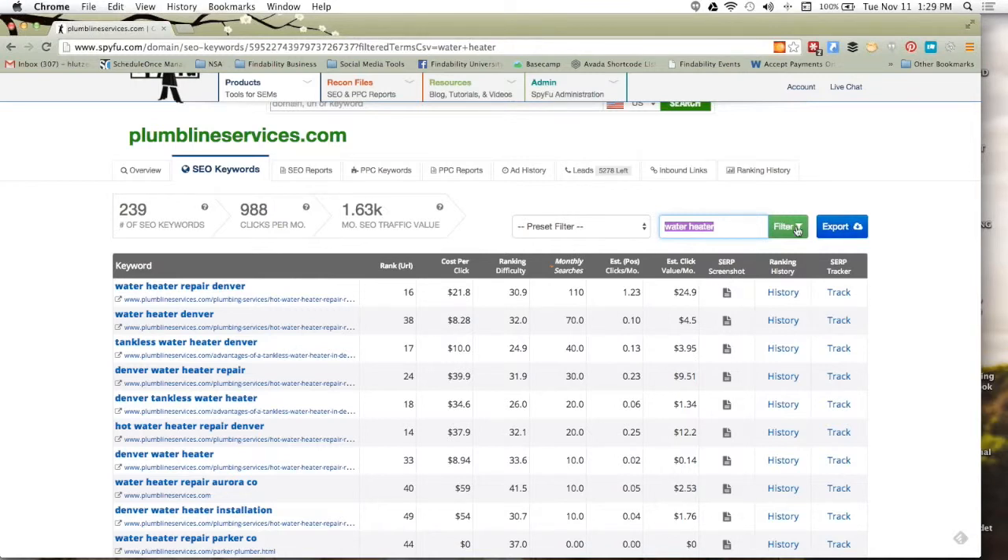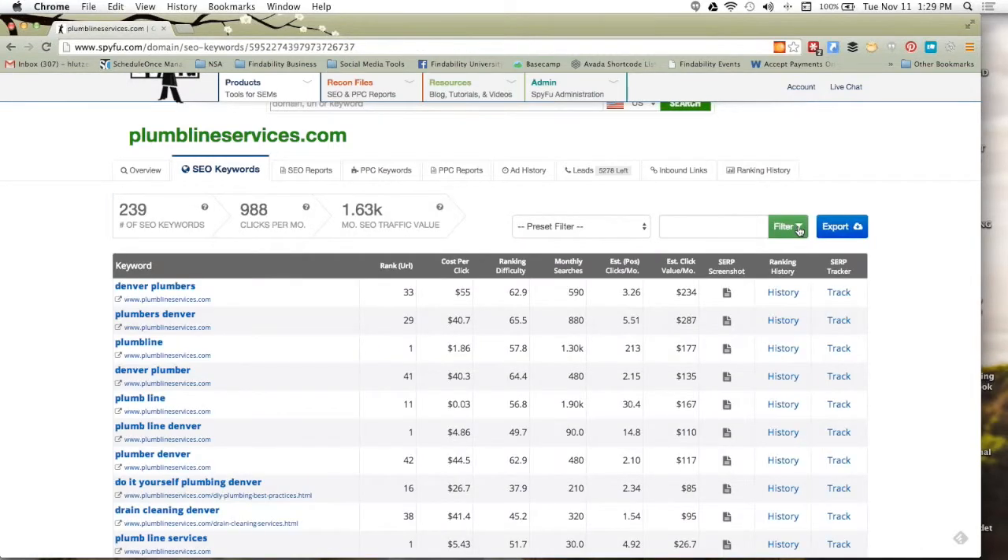Is it possible to download all the keywords they rank for and not just water heater? Absolutely — take this filter and go ahead and clear it. Hit filter again to remove it. Now you can see all their keywords, and then export everything they have and look through it at your leisure. You know, great time to open this up when you want something to pump you up first thing in the morning.